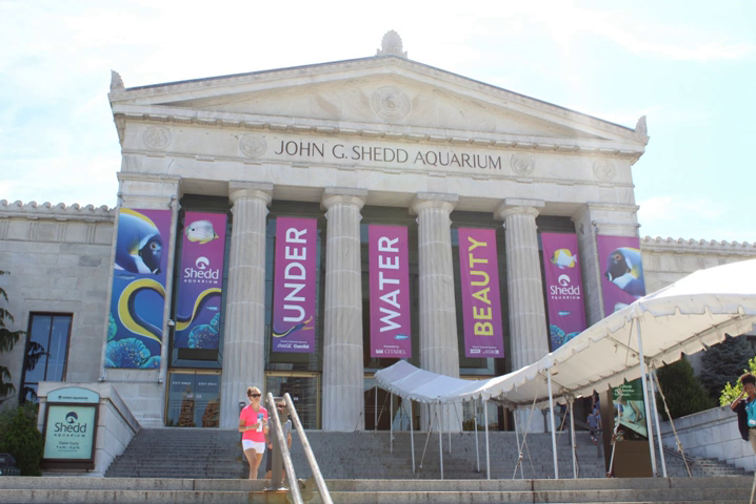The aquarium contains 1,500 species, including fish, marine mammals, birds, snakes, amphibians, and insects. The aquarium received awards for best exhibit from the Association of Zoos and Aquariums for Seahorse Symphony in 1999, Amazon Rising in 2001, and Wild Reef in 2004. It was designated a National Historic Landmark in 1987.